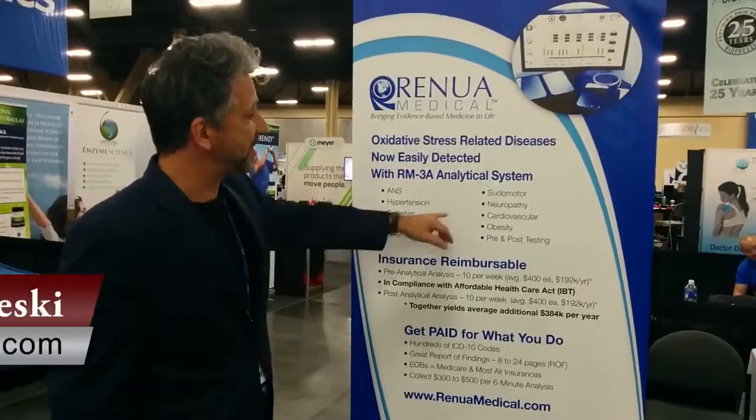Renew Medical. Check out our webinar, owlswebinar.com. Have a great day.